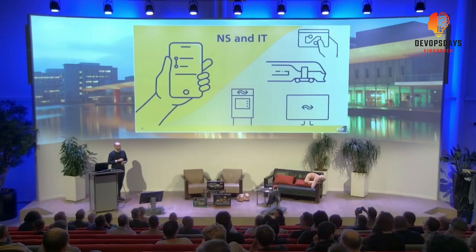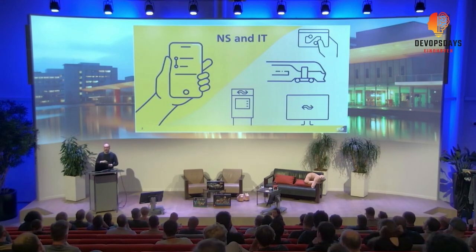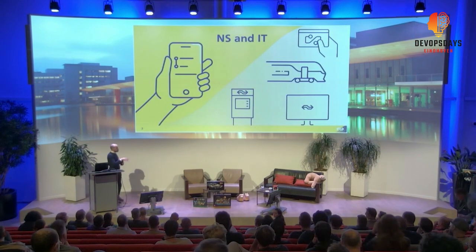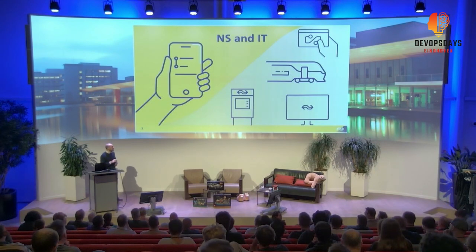I work at NS as a cloud engineer on the platform engineering team, the LBS platform engineering team. There is indeed a lot more IT behind NS than you might know. Most of you know the NS app, the NS website, the access gates at train stations, the ticket vending machines, and the screens on the platforms that tell you when the train arrives. There are a lot more systems behind the scenes that try to keep the trains running on time.